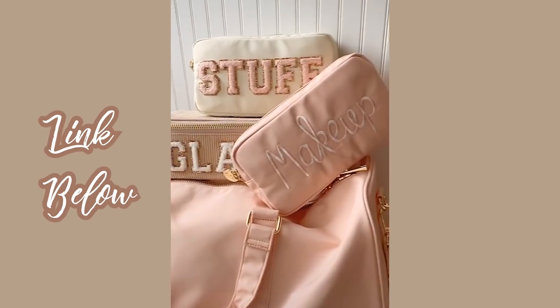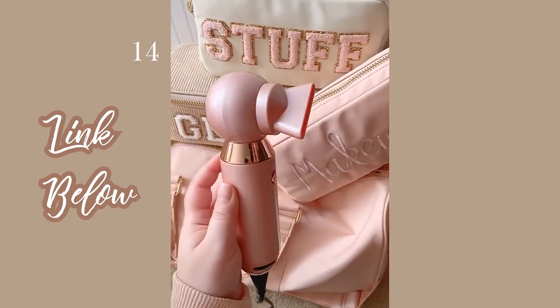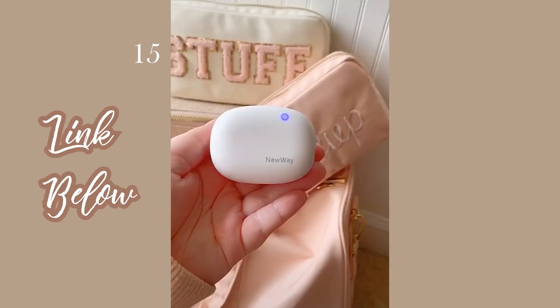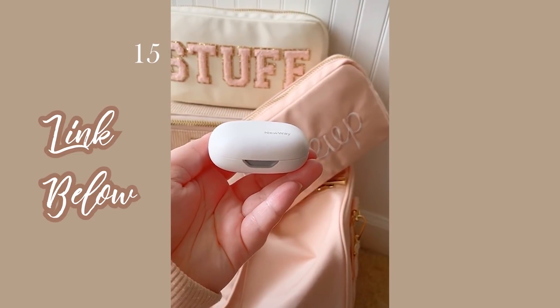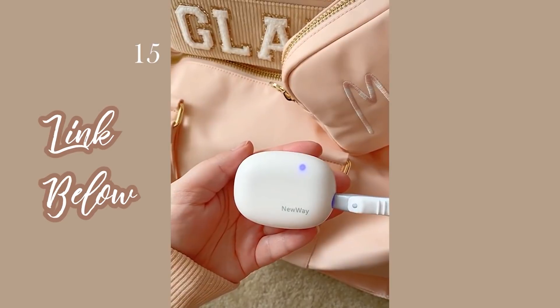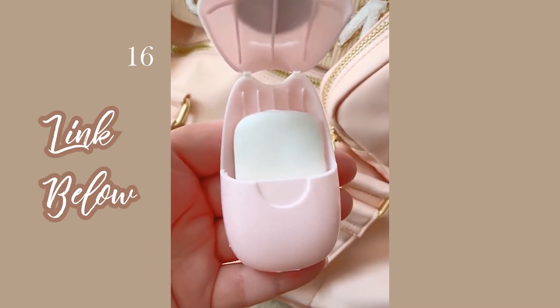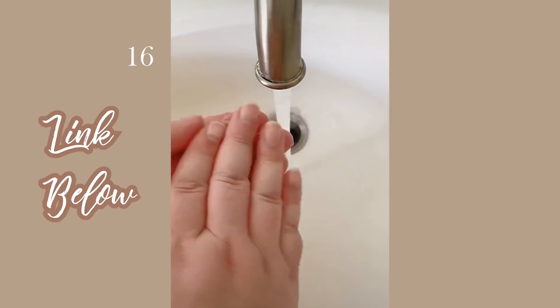Amazon travel must-haves, part eight. First up is this portable hair dryer — it's compact, lightweight, easy to travel with, and surprisingly strong. Next up is this toothbrush sanitizer that uses LED light to sanitize your toothbrush and can adjust to different toothbrush sizes. Next are these portable soap paper sheets — when you put them in water they become soap, making them perfect for on the go.